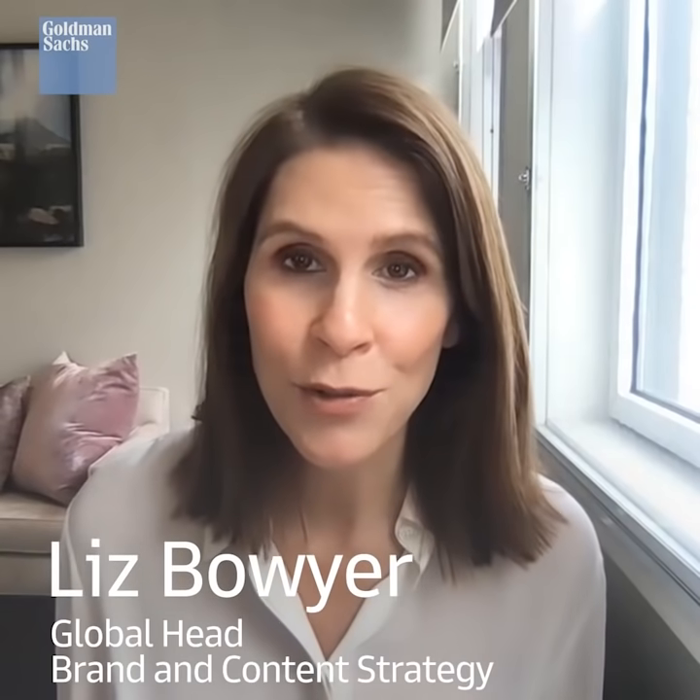Hi Veronica. Hi Liz. You cover the medical technologies industry for Goldman Sachs Research and you've been closely monitoring the rollout of the COVID-19 vaccine, which has been distributed at a pace slower than hoped for. Can you give us a sense of what's happening? Of course Liz, and it's an excellent question. Before we go into what's happening, let's level set and talk about what a tremendous undertaking the distribution of COVID vaccine is going to be.